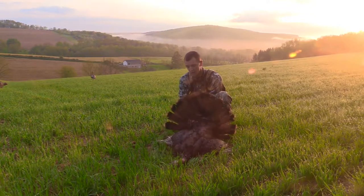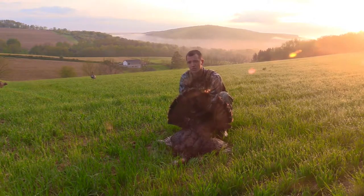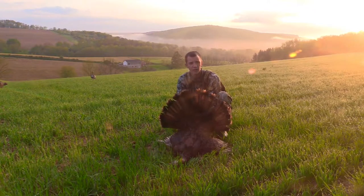Good old bird, about a ten inch beard, probably inch and an eighth to inch and a quarter spurs. He's a good bird. Like I said, them hens this morning — I could hear them behind me — and I just decided to make them a little mad, and then they brought the gobbler right to me.